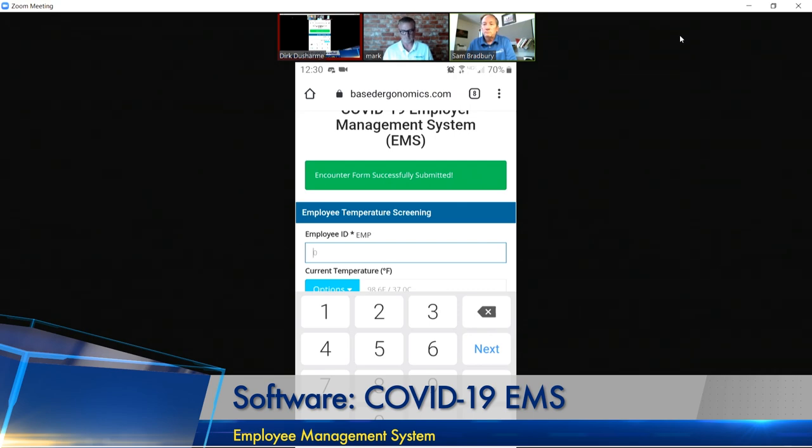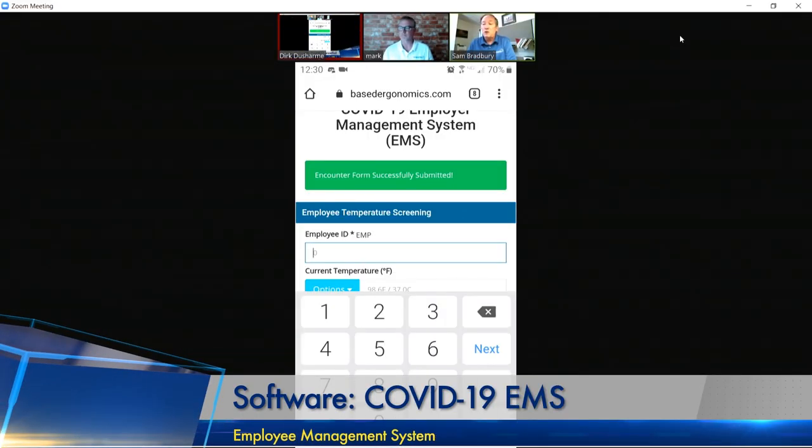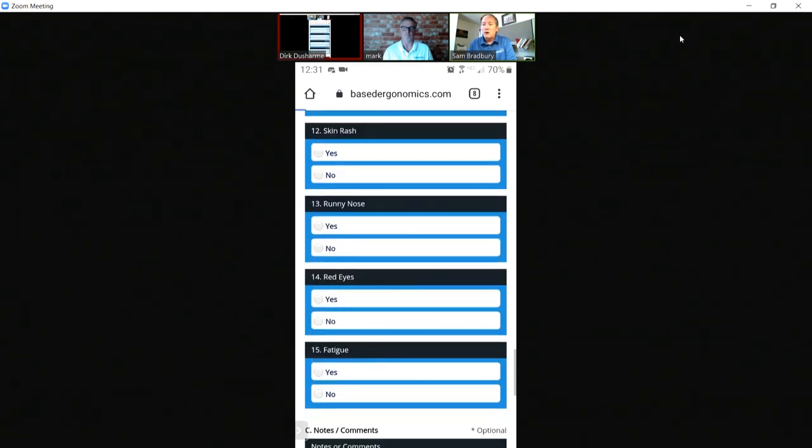If I had entered a temperature of 101 instead of 98.6, does this trigger an alarm or an email? Yes, if you exceed the 100.4 limit, it will actually trigger an email to the appropriate person at the workplace — that could be your EHS people, your nurse on staff, a doctor, or whoever you want that email to go to, alerting them that this person has a fever. The app also has a component to add instructions at the bottom of the page so the employee can see what they're supposed to do if they have a fever.